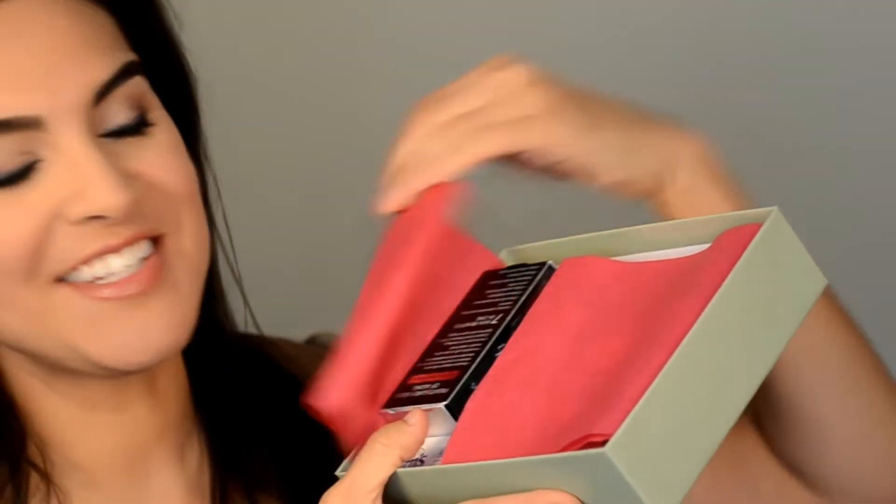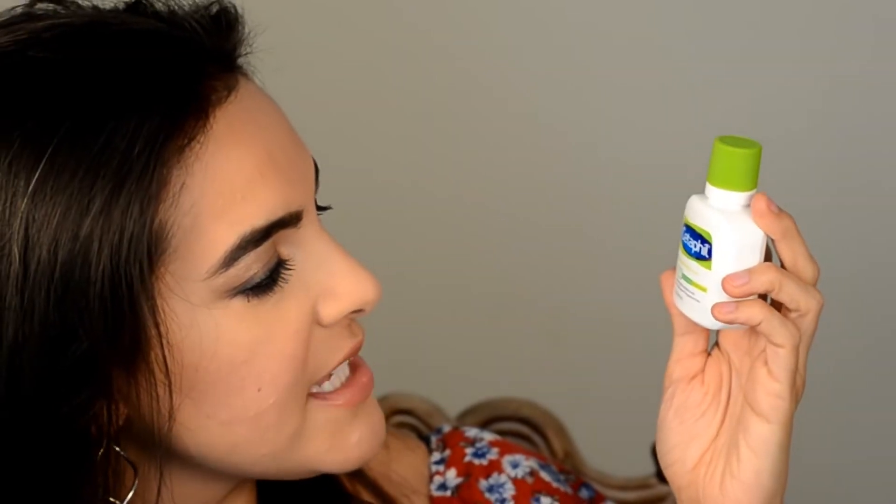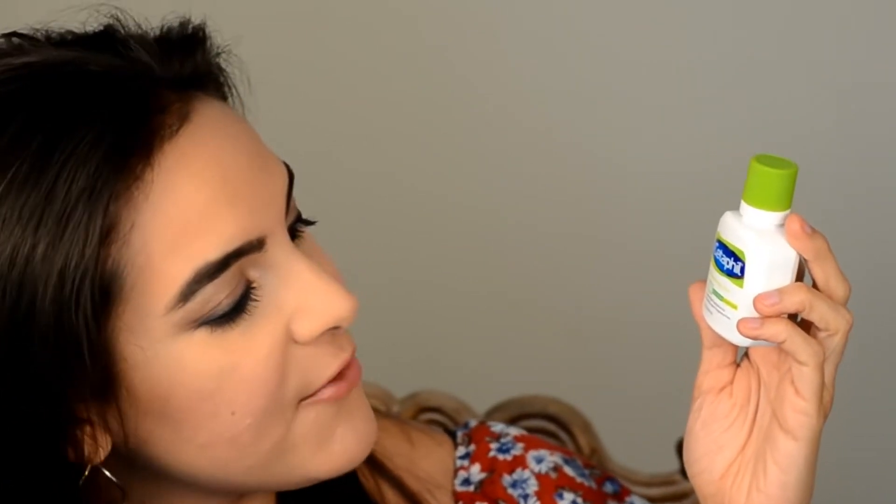Let's dig in — it's like Christmas! Nice little tissue paper. This box is a little bit heavy, heavier than the other box. The first item that my eyes immediately went to is the Cetaphil Moisturizing Lotion for all skin types — lightweight hydration for everyday use, and it's fragrance free.